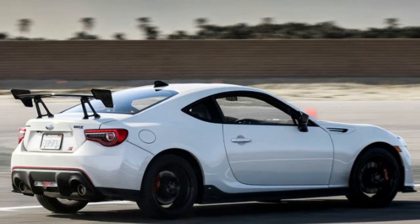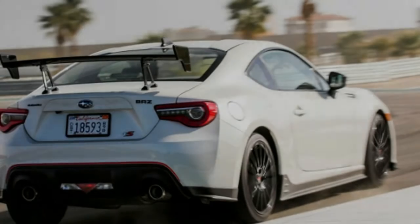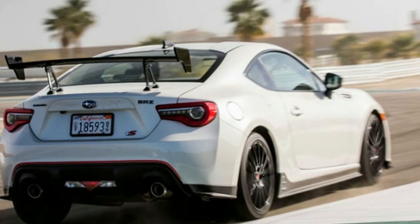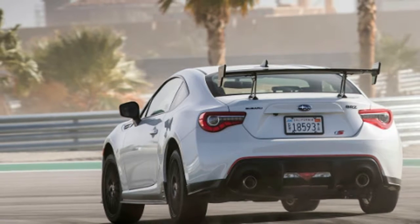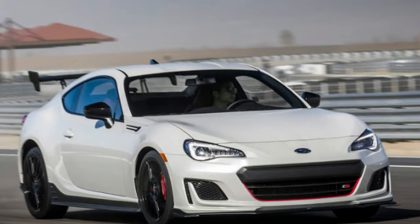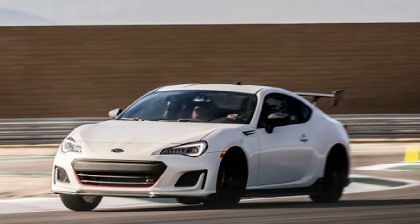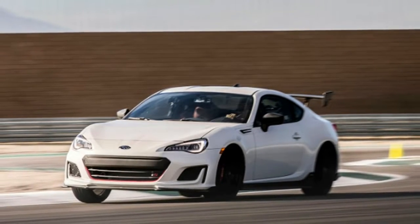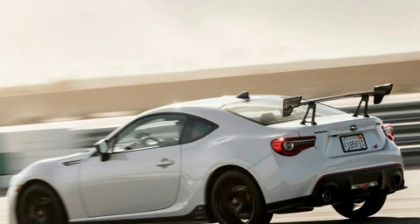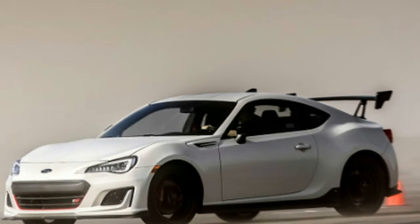This particular test car is one of just 500 TS Special Editions coming to the U.S. In addition to the wing, side skirts and wheels, the TS gets Michelin Pilot Sport summer tires, Brembo brakes, Sachs dampers and STI strut braces. It makes the TS the sharpest and best performing BRZ in the car's seven-year run. You do pay for the extra kit, and if it's not your thing, you can still get a pretty well-equipped car for around $30,000.